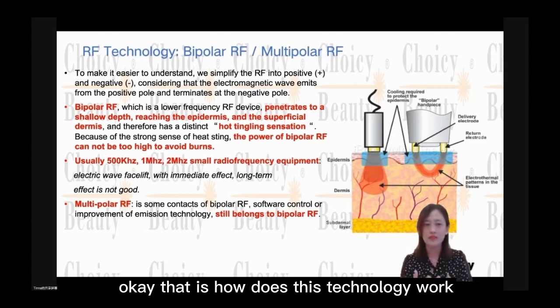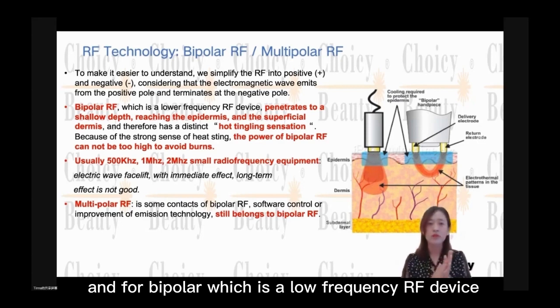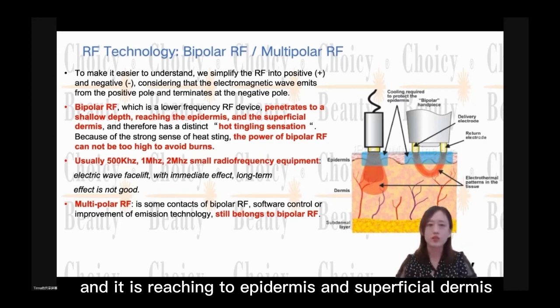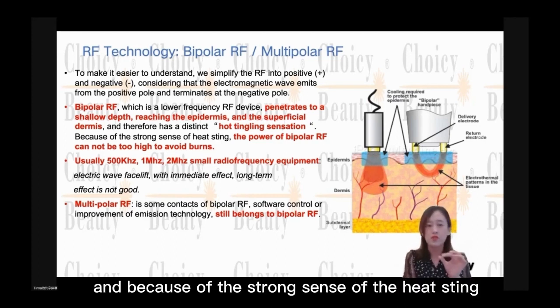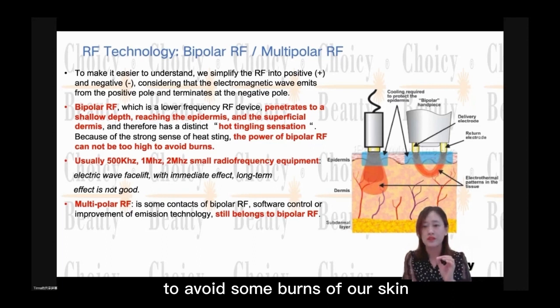That is how this technology works with skin treatment. Bipolar is a low frequency RF device, and the treatment level is much shallower — it reaches the epidermis and superficial dermis. It can produce a soft tingling sensation. Because of the strong heat sensation, the power of bipolar RF cannot be very high, to avoid burns on the skin.